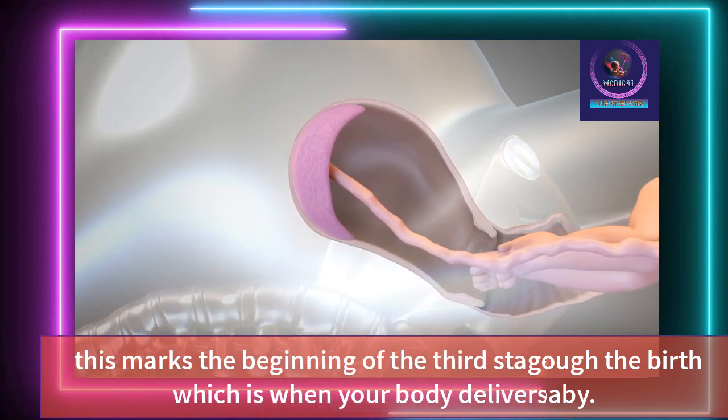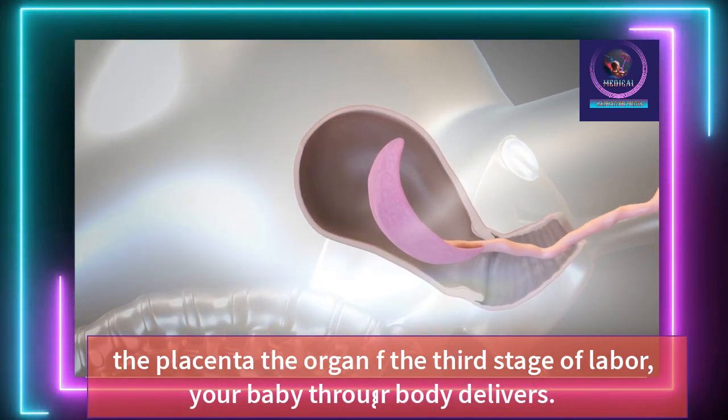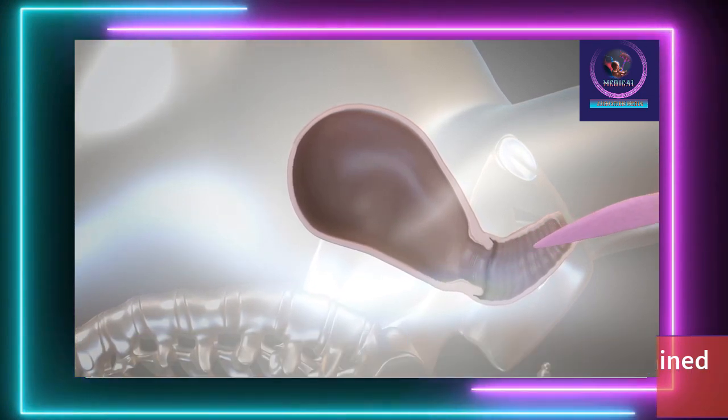This marks the beginning of the third stage of labor, which is when your body delivers the placenta — the organ that nourished and sustained your baby throughout your pregnancy.